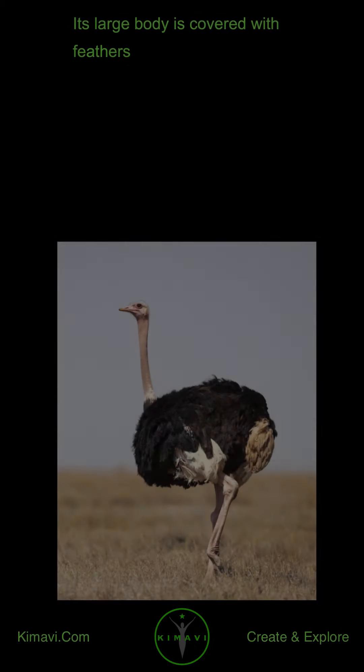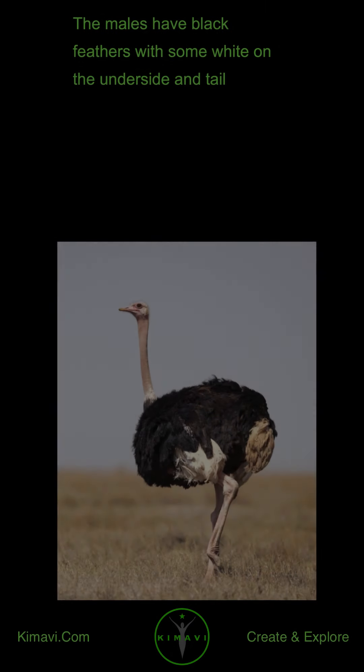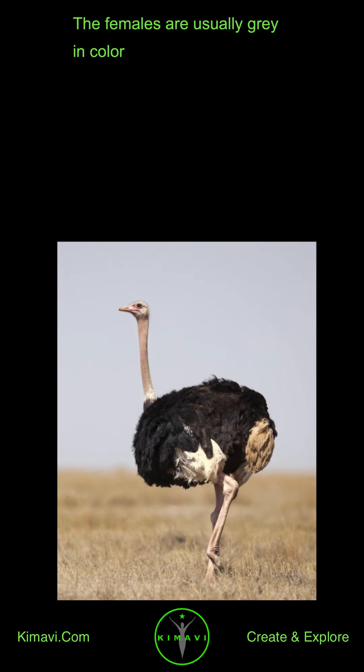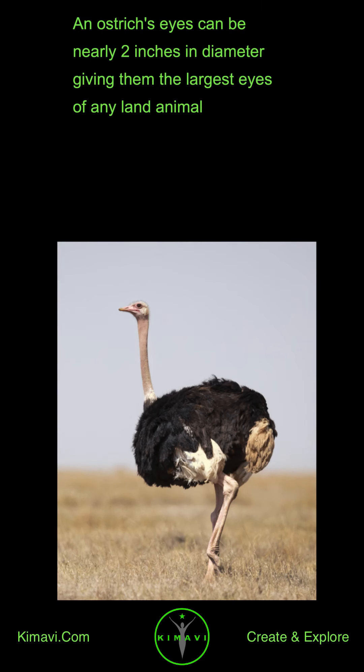Its large body is covered with feathers. The males have black feathers with some white on the underside and tail. The females are usually gray in color. An ostrich's eyes can be nearly 2 inches in diameter, giving them the largest eyes of any land animal.